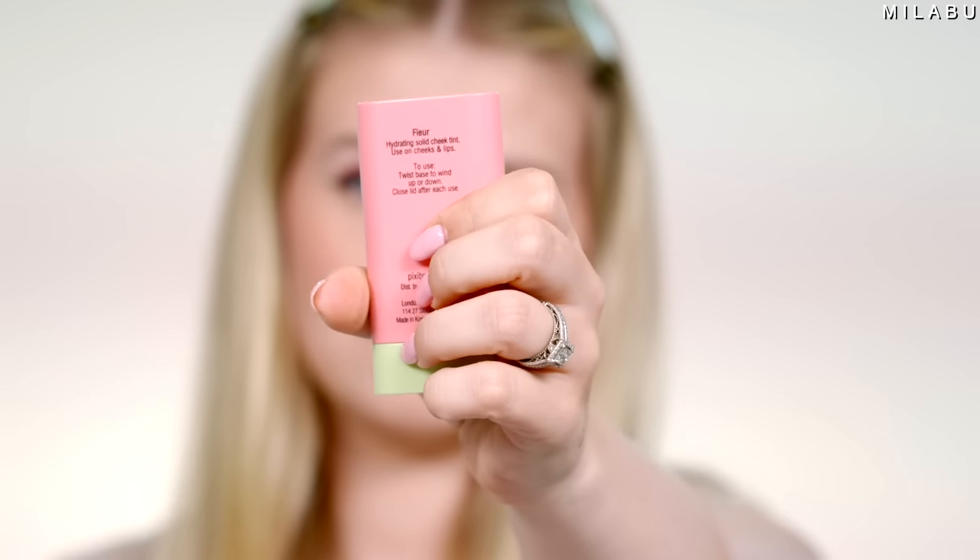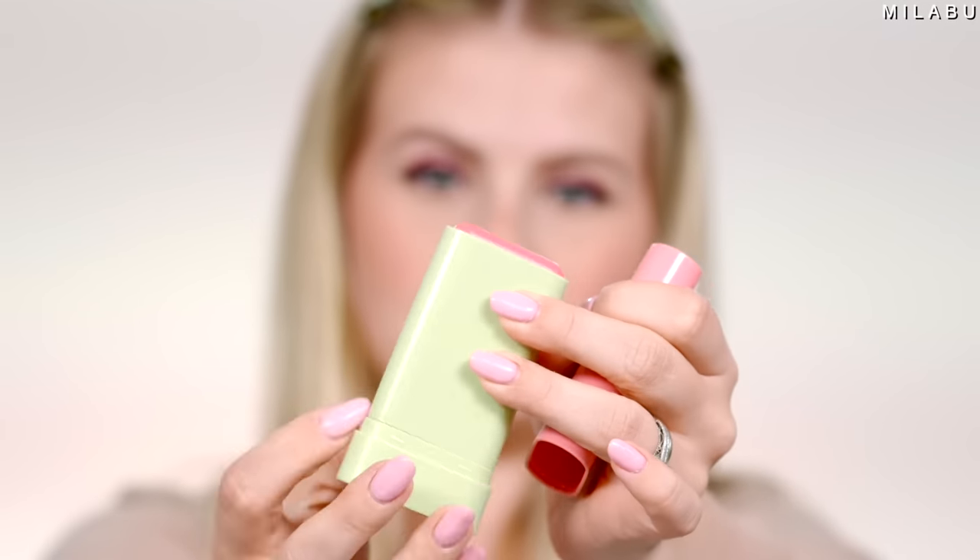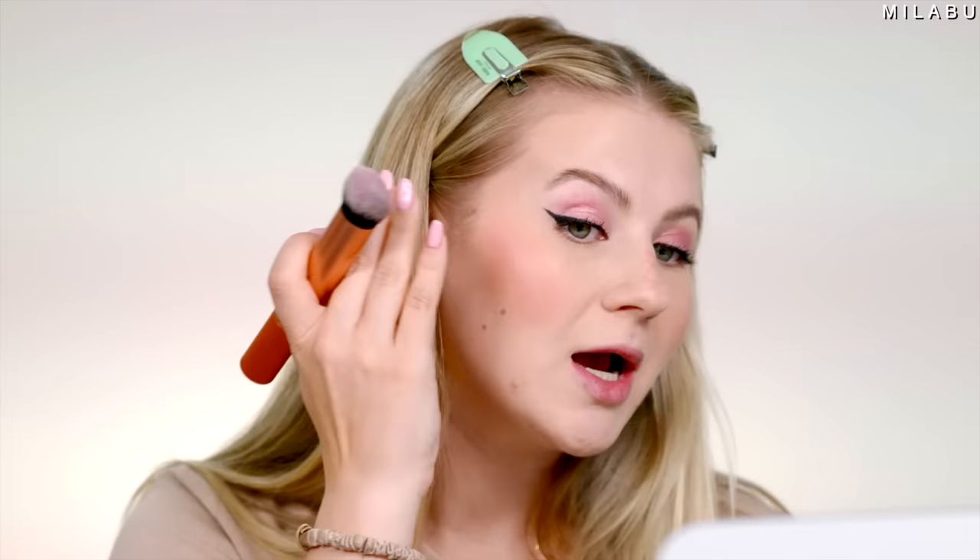So I went with Pixi Beauty — their Hydrating Solid Cheek Tint in shade Floor. I think it looks so pretty on top. It's the color I really wanted — it's pink but still has a little bit of warmth to it, and it looks one with my cheeks. It has that really nice kind of dew, glowy finish. I like it a lot.